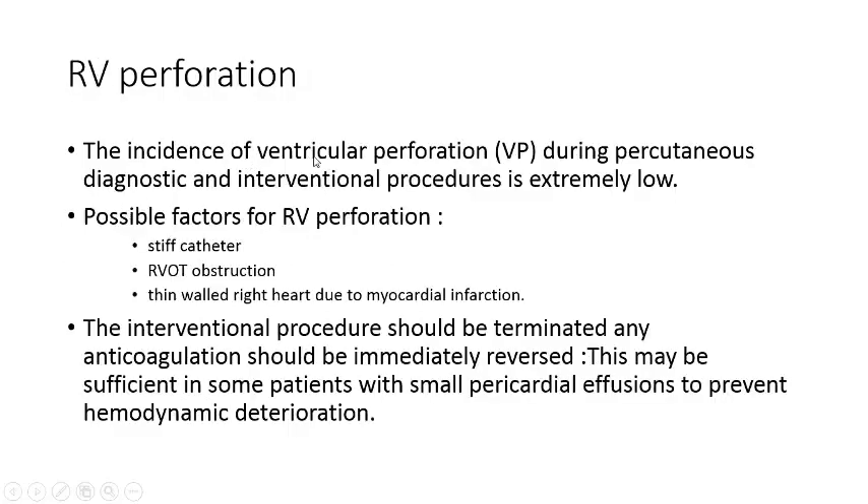The incidence of ventricular perforation during percutaneous diagnostic and interventional procedures is extremely low. Possible factors for RV perforation include a stiff catheter, obstruction in the RVOT, or thin-walled right heart due to right ventricular myocardial infarction. The interventional procedure should be terminated and any anticoagulation should be immediately reversed, which may be sufficient in some patients with small pericardial effusions to prevent hemodynamic deterioration.